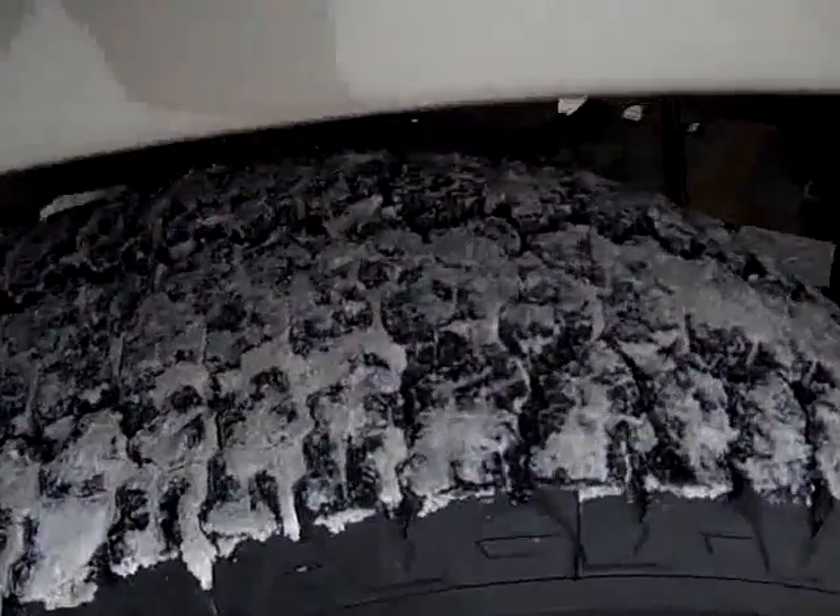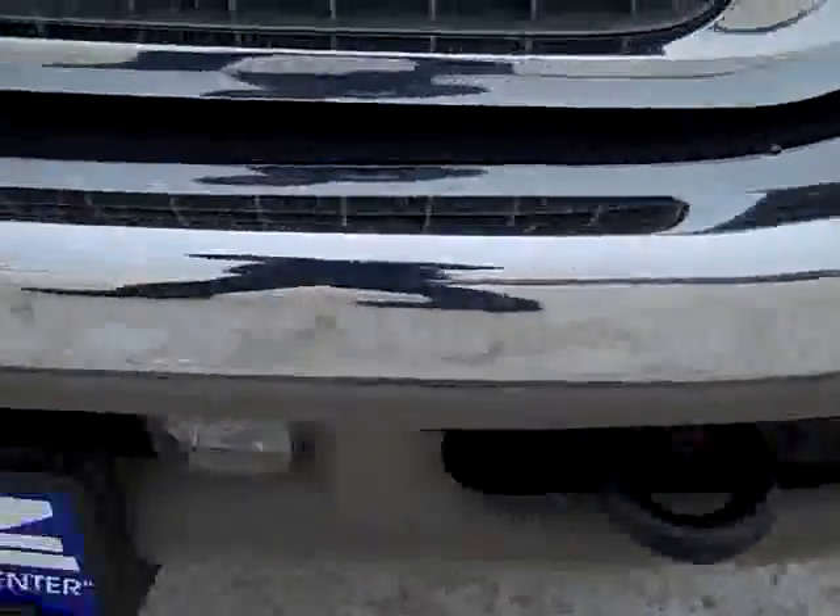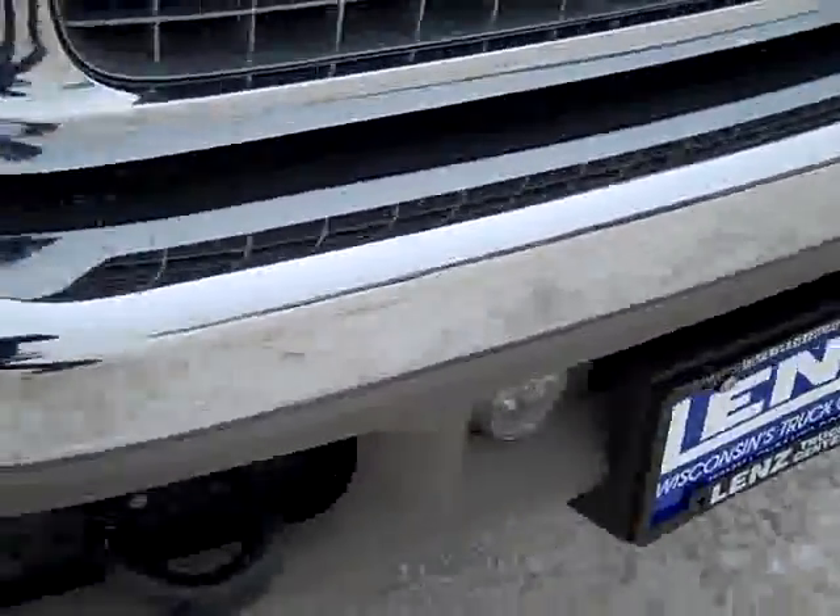It has newer Goodyear Wrangler pro-grade silent armor tires with about 75 to 80% of the tread left. The polished aluminum rims are factory. The front bumper is very clean with factory fog lights. As you go down this side of the vehicle you can see just how clean the body is and how glass-like the paint is.